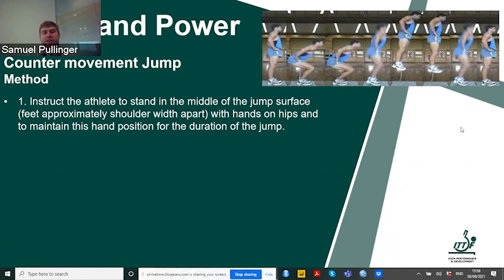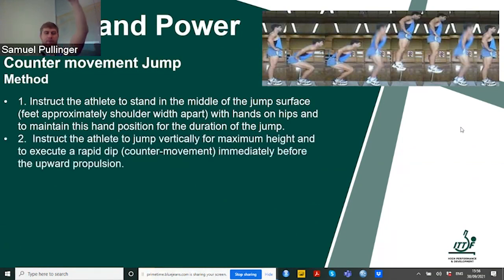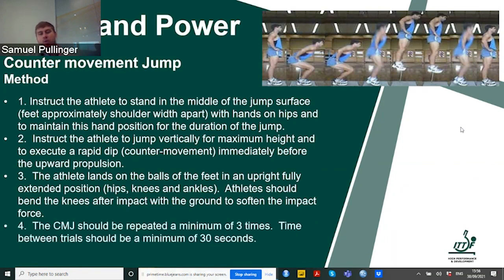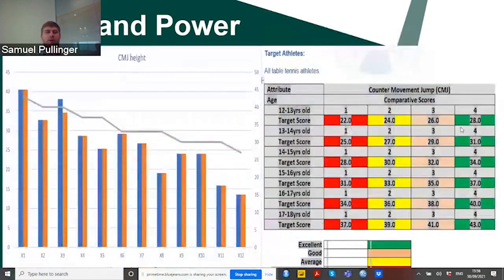The methodology: instruct the athlete to stand with hands on hips, maintain this position for the duration, go down and jump as high as possible. Instruct the athlete to land fully upright on the balls of his feet with some knee bending so the impact is not too high. Provide at least 30 seconds rest between each trial. Looking at target values for athletes of different ages on the right: the more in-depth and specific training the athlete receives as they go up in age, the better the CMJ or speed and power scores.